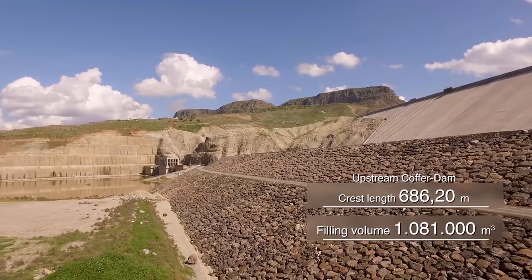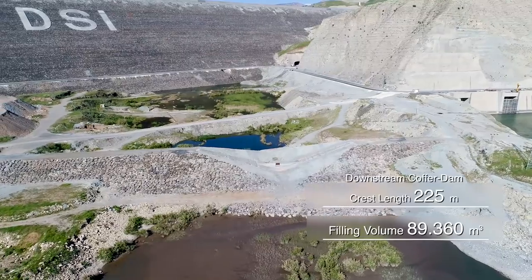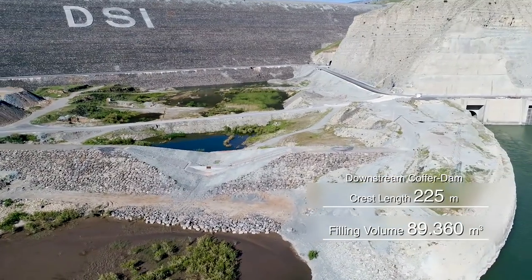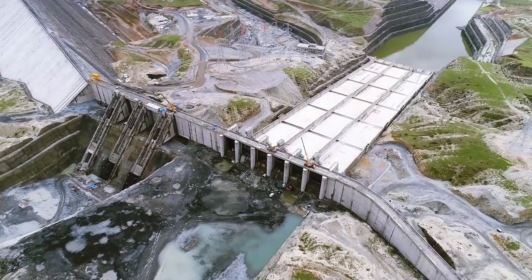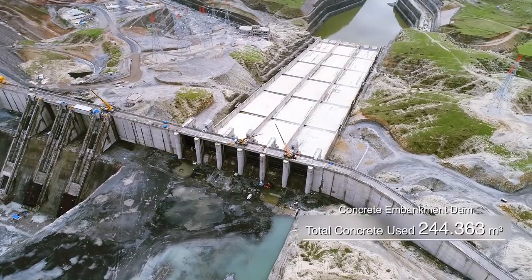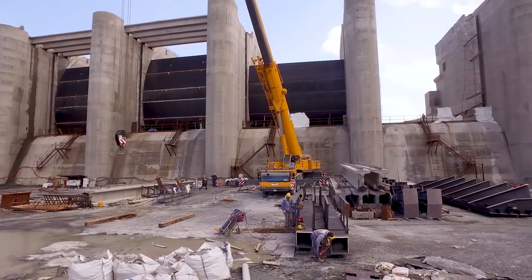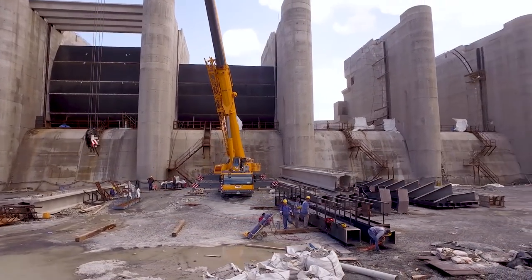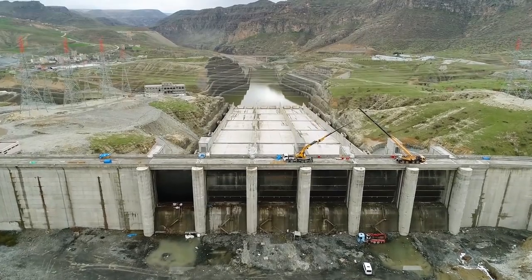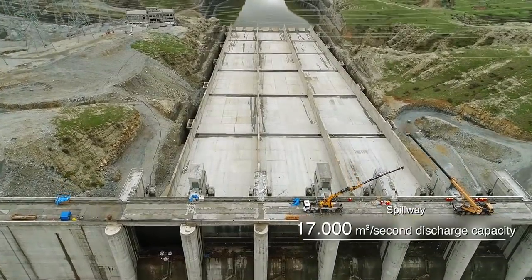Two clay core rock fill cover dams, nearly as large as a regular dam, were constructed to complete the body filling work of the actual dam. The concrete dam will transfer the lateral water load of the reservoir to its foundations. The spillway is located on the right shore of the concrete dam and will allow discharge through six radial gates, capable of discharging 17,000 cubic meters per second.